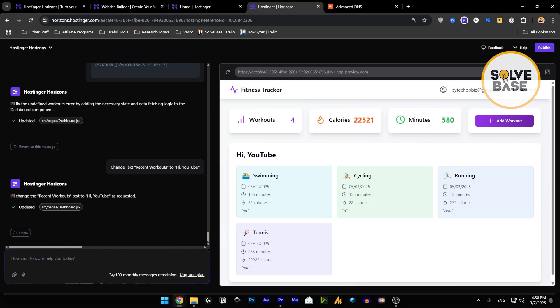This works very similar to InVideo AI, which also lets you edit videos using AI prompts — like removing subtitles just by giving a prompt. So Horizons is like InVideo AI but for web apps; you're building web apps with AI just as InVideo lets you edit videos with AI. Once you're done, you can publish the app and connect your domain to it.